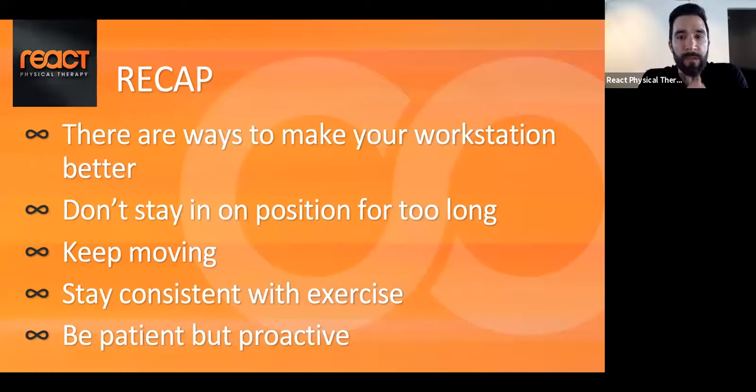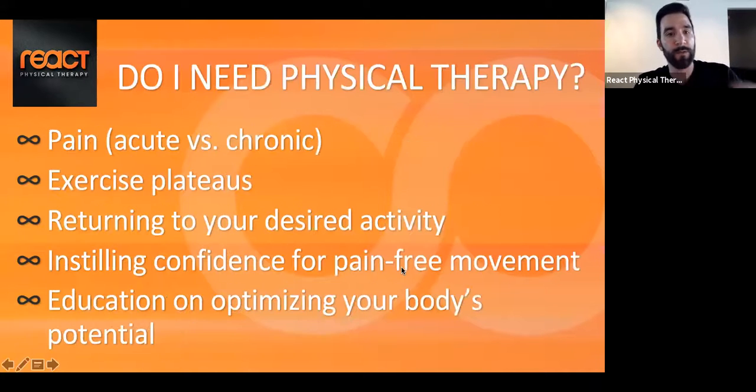To recap: there are ways to make your workstation better. Don't stay in one position. Keep moving. Stay consistent with exercise, and be patient and proactive. Some other issues we can work on for back pain — I'm going to demonstrate some simple exercises and stretches you can do at home while laying down.